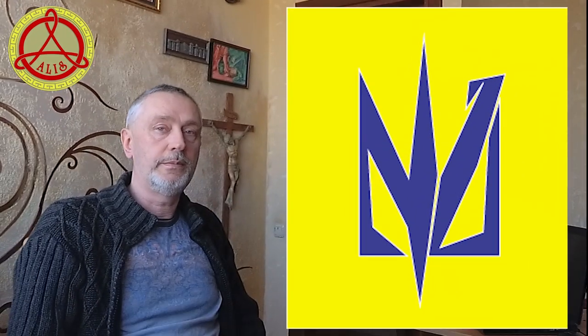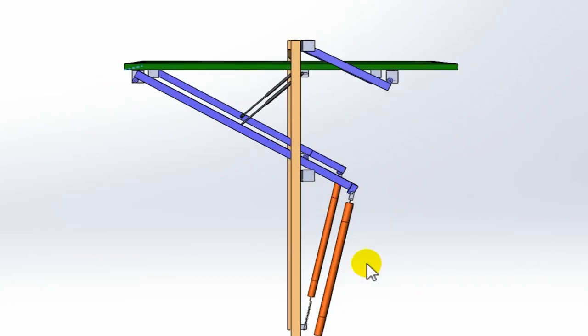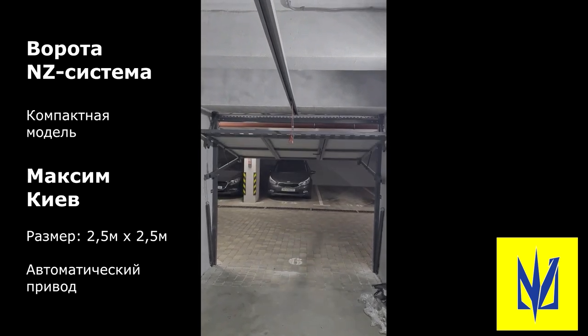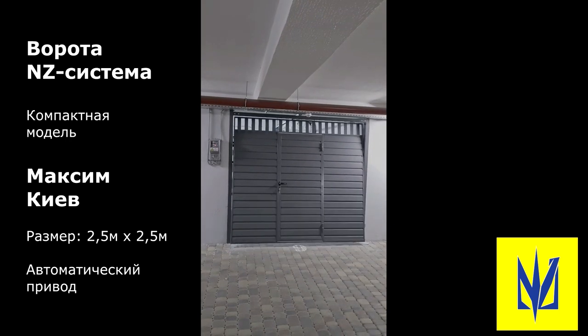Also, I am the author of several inventions, including a new system of lifting gates with four levers without rollers and guides, which is called the NZ system or NZ gate. NZ gates are lifted with one finger. They are very simple to manufacture, easy to automate, inexpensive to manufacture, and reliable in operation.